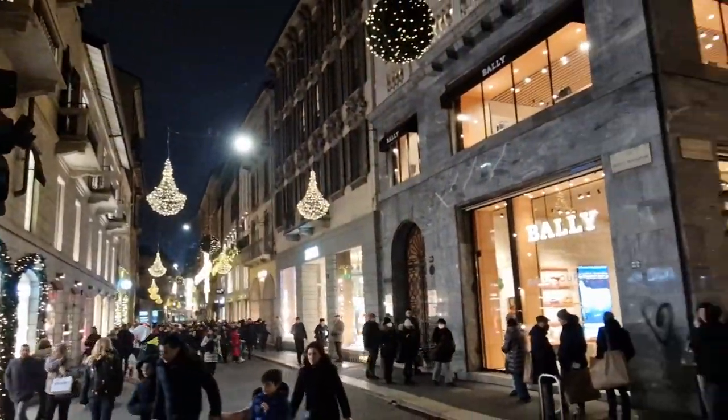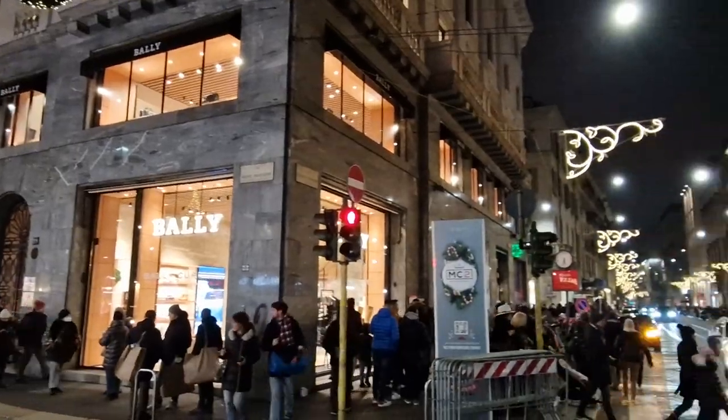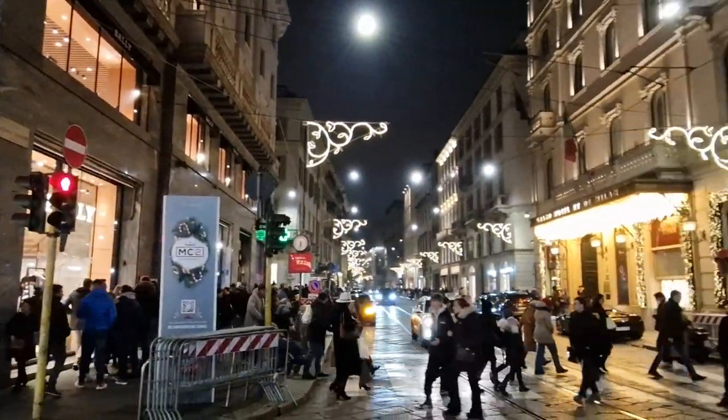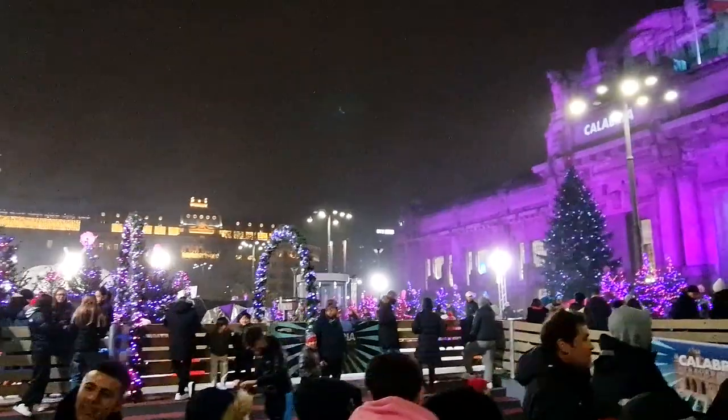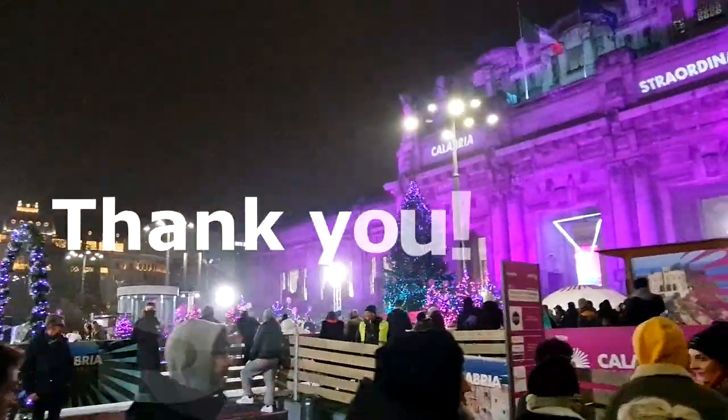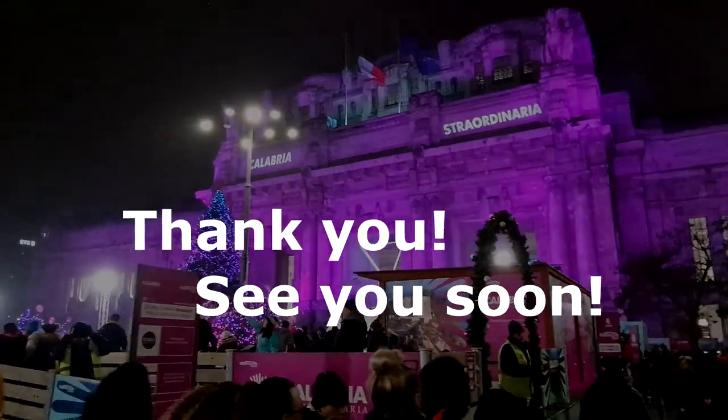I wanted to thank you for your time and interest. See also the first series of walks in Milan and other episodes of our channel. Subscribe, like, and wait for new episodes. See you!